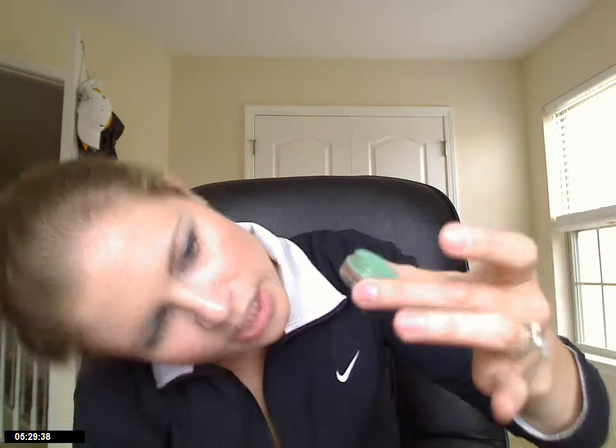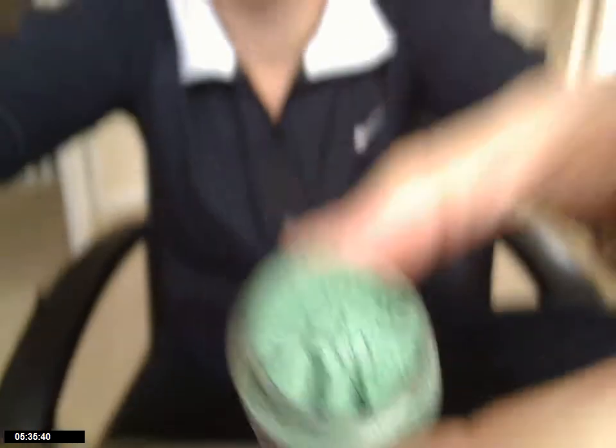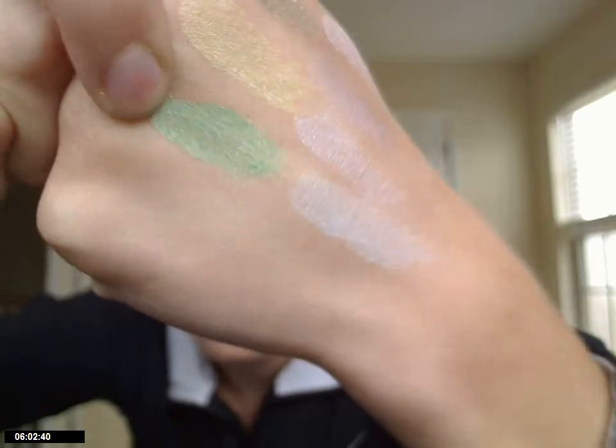This next one is called Gemini Rising, and it's a pretty green. My camera is showing it as blue, but it's definitely green — it's like a leaf, or like a grass green. It's so pretty. These are very nicely pigmented as well.